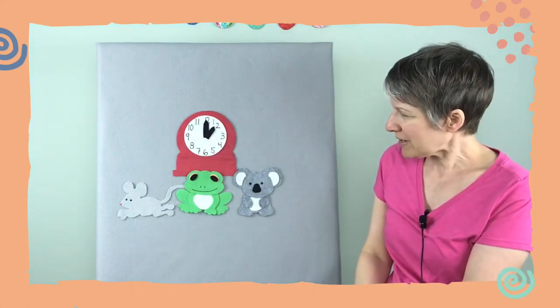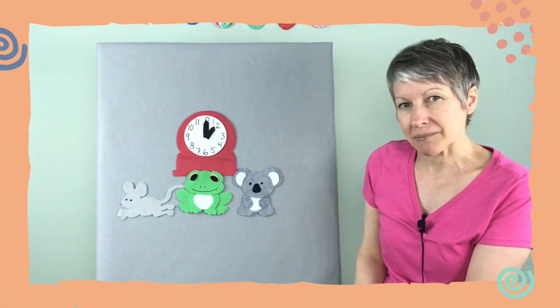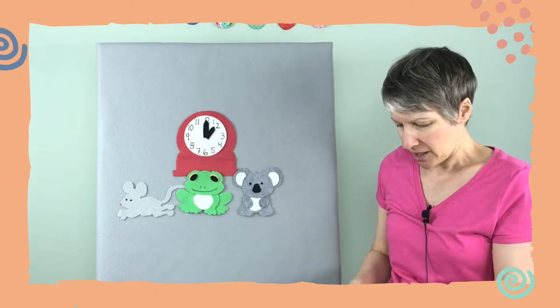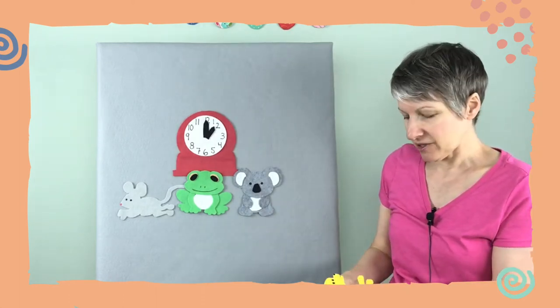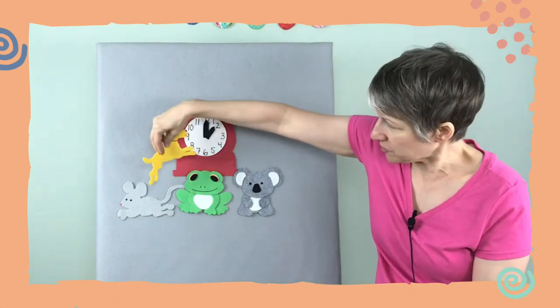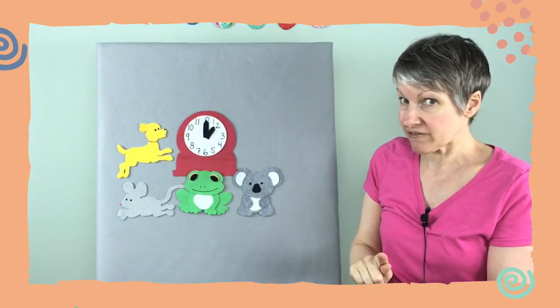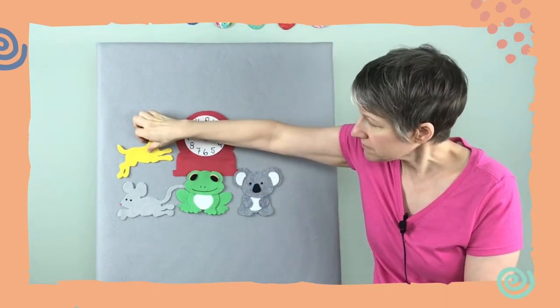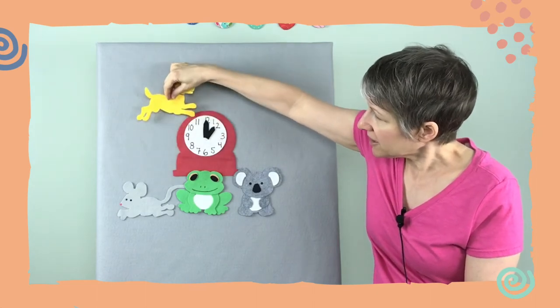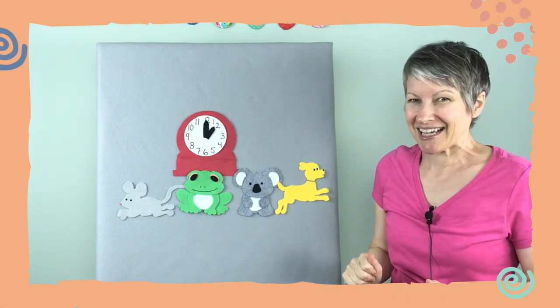How about another fast one — we'll really do it fast. I'm gonna sing fast and your mouse fingers can go fast up your arm, your clock arm. A fast animal: a dog! He's gonna go up this way, starting on the left side of the clock. Ready? We're gonna sing fast and go fast. Hickory dickory dock, the dog ran up the clock, the clock struck one, the dog ran down, hickory dickory dock, tick tock. I had to catch up there!